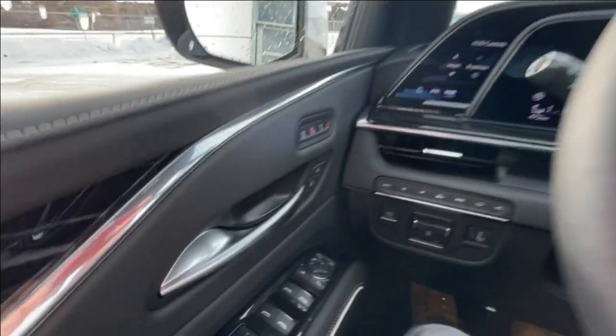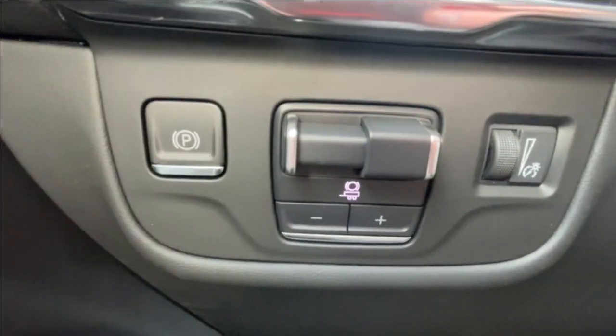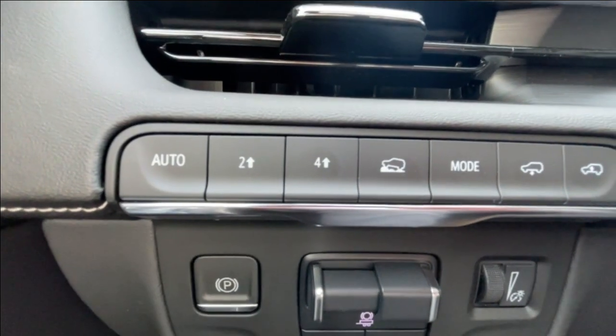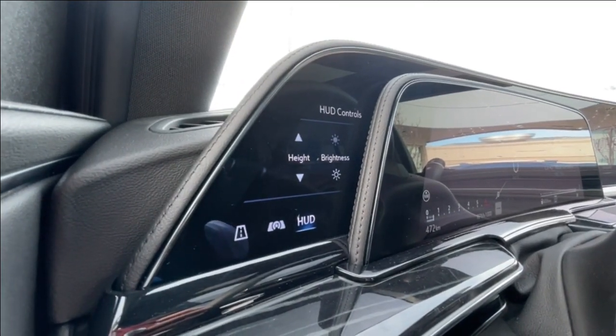Taking a look inside the Escalade, starting off on your left-hand side, we have the controls for your power folding and adjustable mirrors, electronic parking brake, integrated trailer braking, button-activated driving modes, and a 7.2-inch touchscreen that controls your heads-up display and gauge cluster.